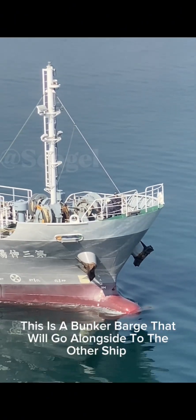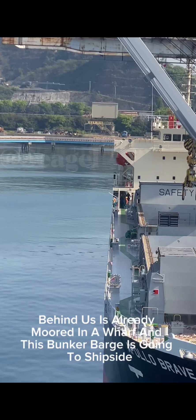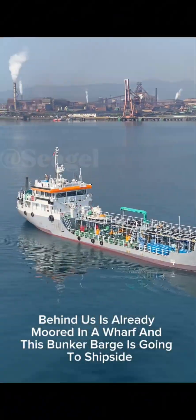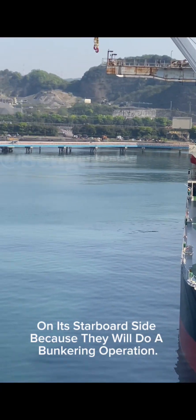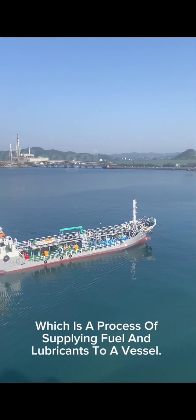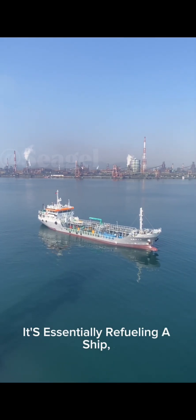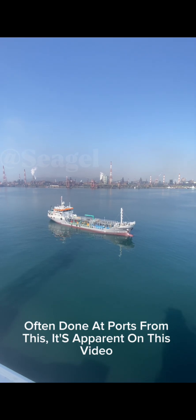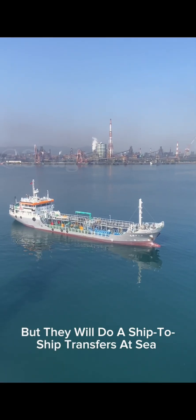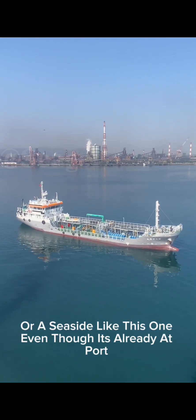This is a bunker barge that will go alongside the other ship. Behind us is already moored at a wharf, and this bunker barge is going to the ship's side, on its starboard side, because they will do a bunkering operation — which is a process of supplying fuel and lubricants to a vessel, essentially refueling a ship, often done at ports. As apparent on this video, they will do a ship-to-ship transfer at sea, or seaside like this one, even though it's already at port.